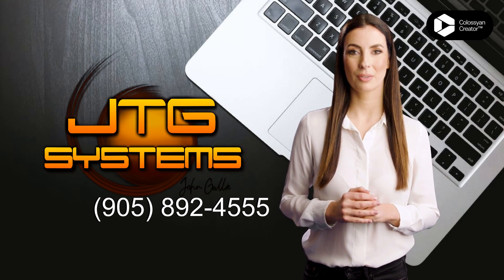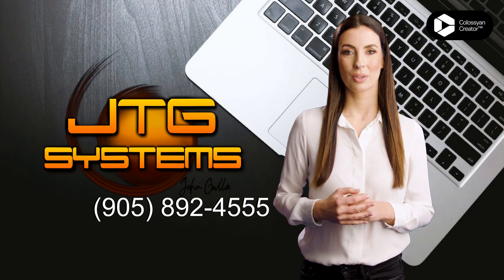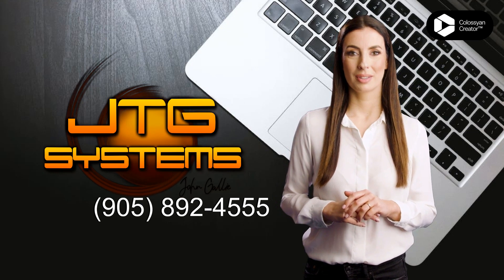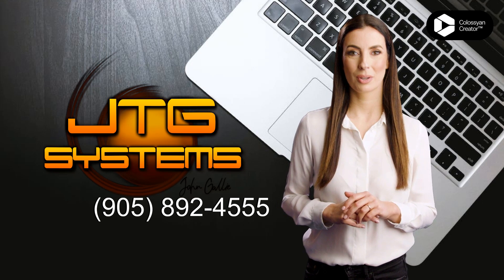JTG Systems has the tools and know-how to get it fixed. Call 905-892-4555 for more information or to book your repair appointment today. Trust JTG Systems for your iPad Pro 10.5-inch 2017 repair in Stony Creek.